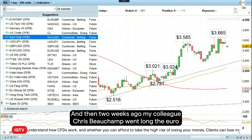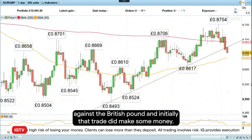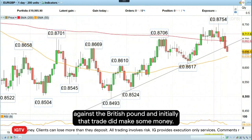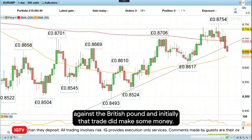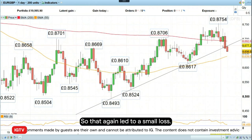And then two weeks ago, my colleague Chris Beecham went long the euro against the British pound. And initially, that trade did make some money. But in the end, we also got stopped out below the stop loss level at 86.80. So that again led to a small loss.